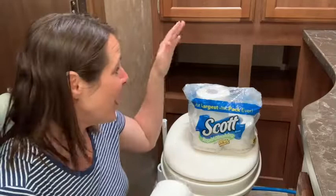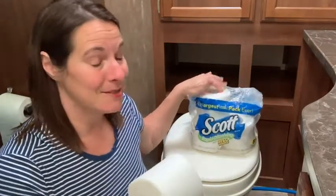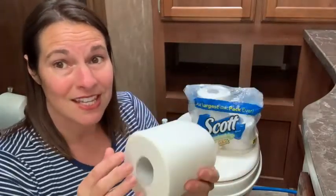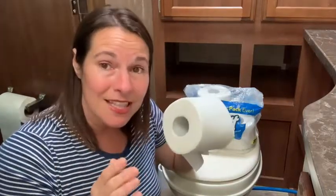This Scott Rapid Dissolving toilet paper has been really great. I like the texture because it reminds you a lot of the toilet paper that you would use at home. It seems pretty durable, so when you go to use it, it is going to hold up a little bit better.